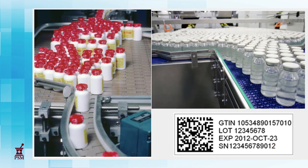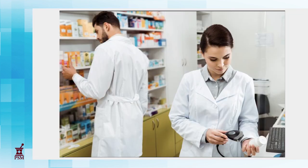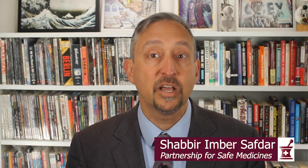The system starts on the factory floor, where everything gets a unique serial number and barcode. This barcode is scanned electronically by every party as the medicine changes ownership through wholesalers all the way to the dispensing pharmacy. If there's a question about some product, it must be immediately quarantined and investigated. If it turns out that it's legitimate, it can be put back into the supply chain.